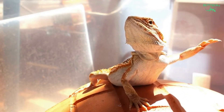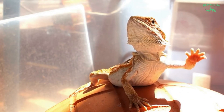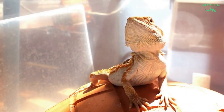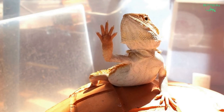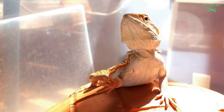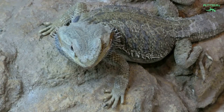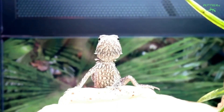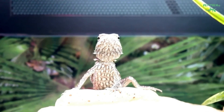UVB is not optional for bearded dragons. Lack of proper UVB can lead to impaired skeletal muscle and immune function. Replace UVB bulbs every six months, as they can continue to give off light even when not producing UVB. Lights should be turned off at night to maintain normal day and night cycles. Red or black night lights should not be used as they can disrupt normal day and night time cycles.